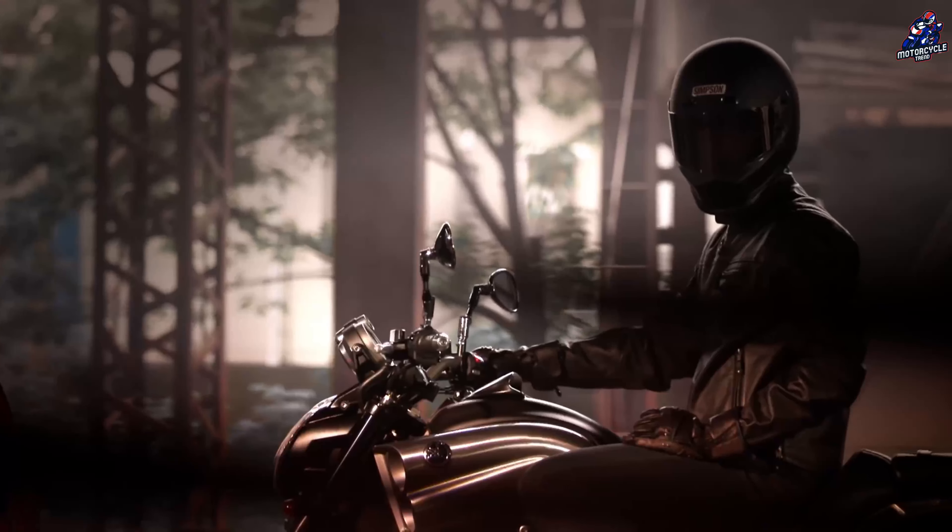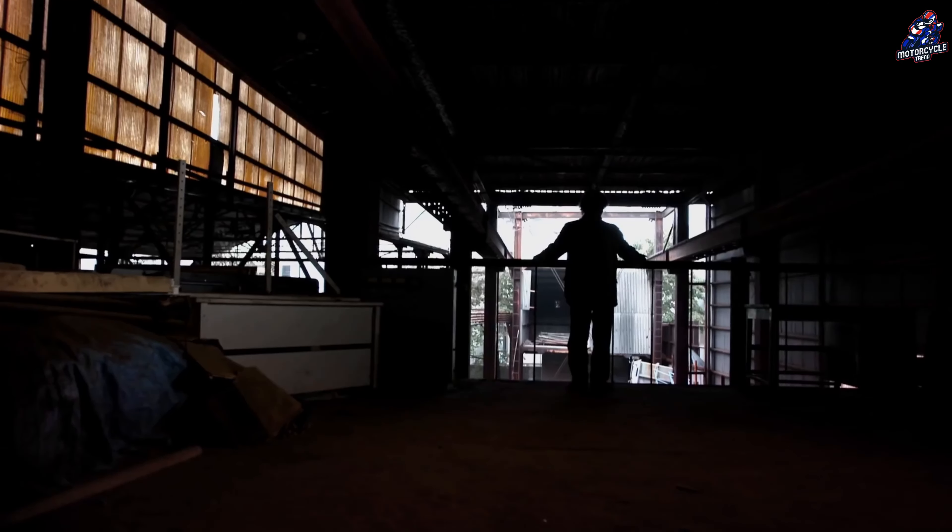Hello everyone. The VMAX was first released in 1985, and in the first year it was released, it immediately won CycleGuide's Bike of the Year award.